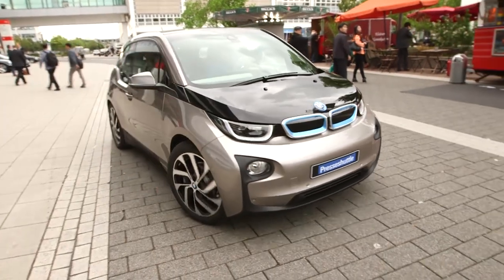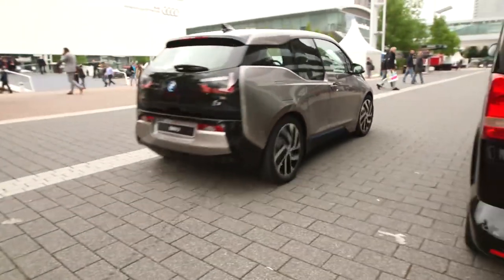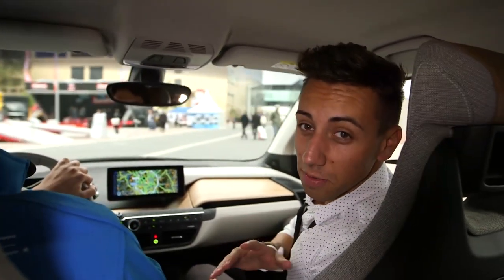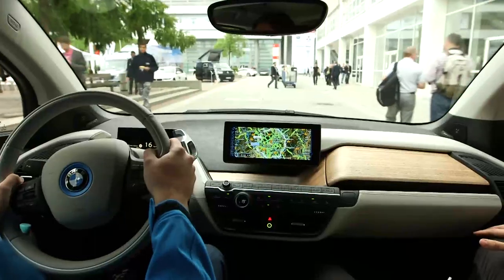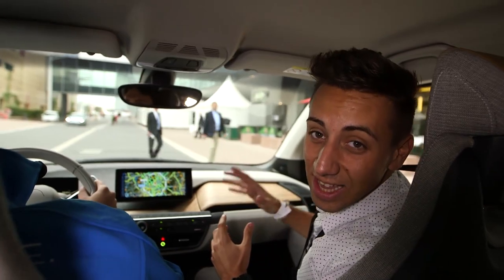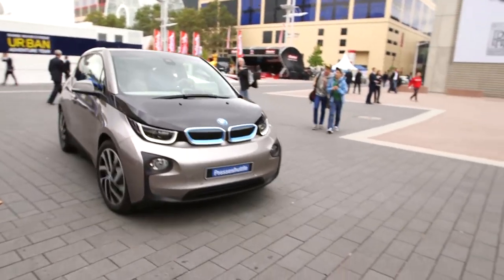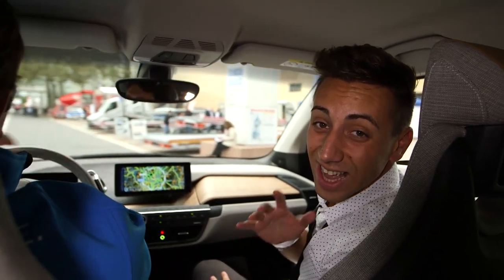BMW is renowned for many things: luxury saloons, load-lugging estates, and of course its performance M car range. But one thing it's not that known for is electric vehicles — until now. We're being taken around in the new i3 that's taking centre stage at the 2013 Frankfurt Motor Show. So what are three interesting facts we can tell you about BMW's first electric car?